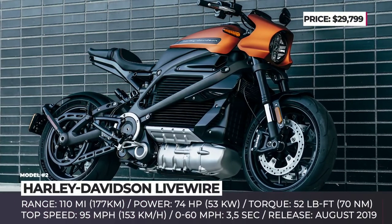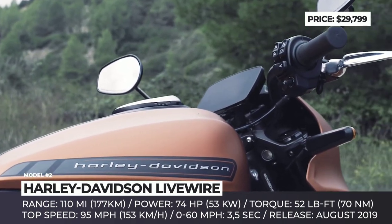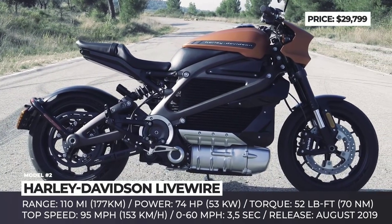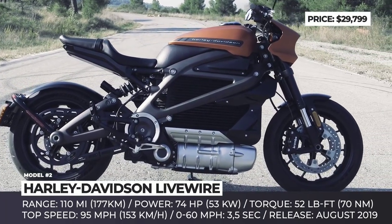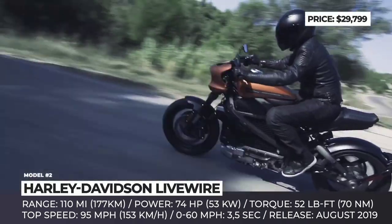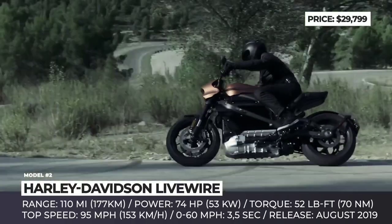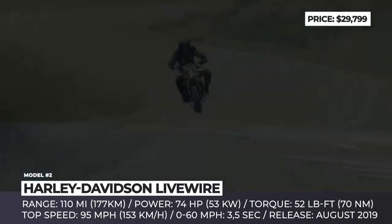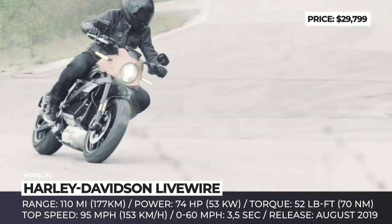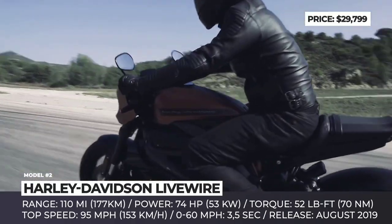Harley-Davidson Livewire. The 2019 model year will be remembered as the start of Harley-Davidson's push to discover new classes of motorcycles, attempting to broaden the sales base. Among the first models within this initiative is the Harley-Davidson Livewire electric street rider, based on the concept introduced all the way back in 2014. The new two-wheeler is powered by a 74-horsepower motor with instant 52 lb-ft of torque on tap, ensuring 3.5-second 0-60 sprints and 110 miles of zero-emission riding.